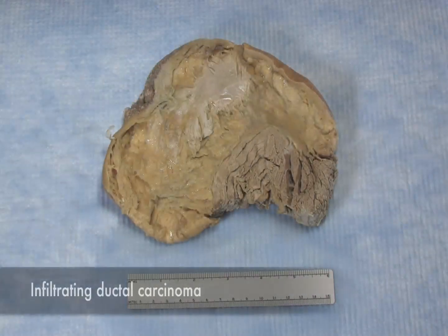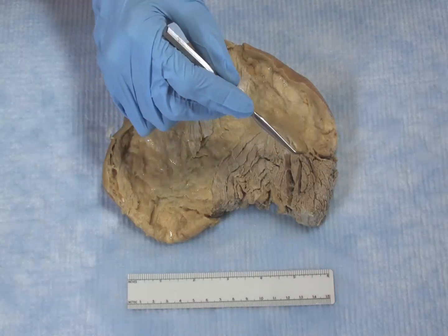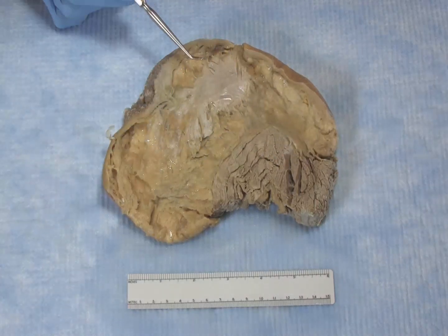This is a section of breast with an invasive carcinoma. For orientation, here is the nipple, here is the underlying skeletal muscle, and here is the tumor.